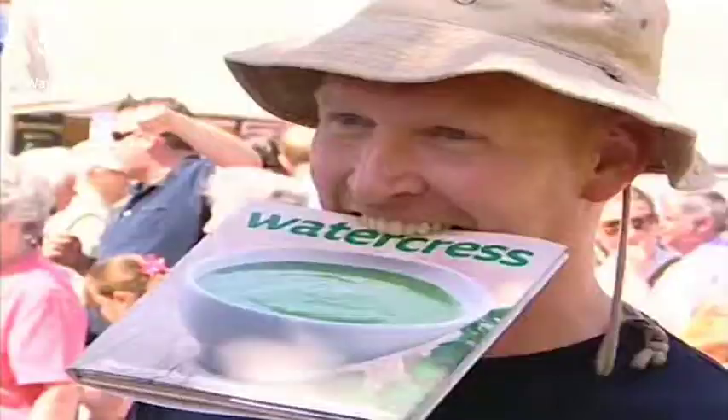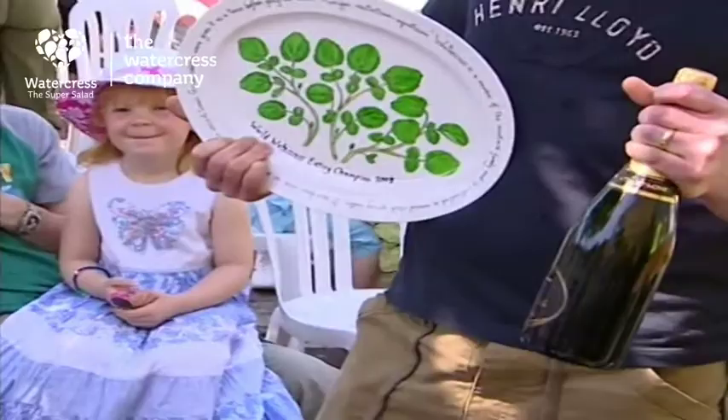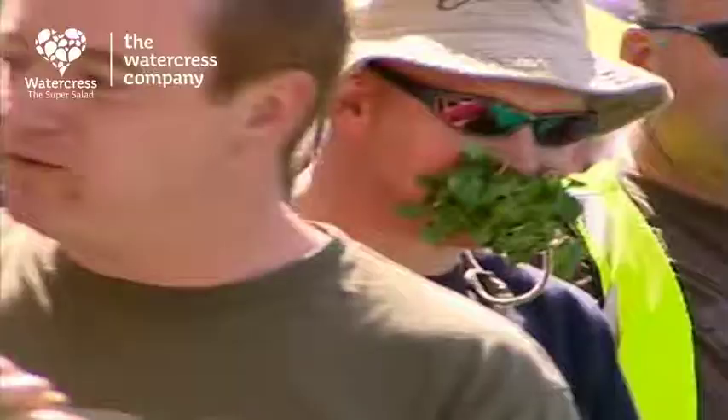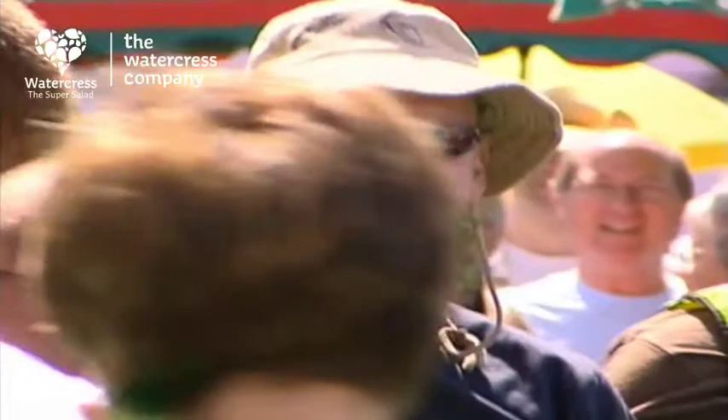And the winner is management consultant Andy Hemsley. So Andy, how much did you manage to eat? Six bags — six bags! And how are you feeling? I'm feeling all right actually. Towards the end, when I was just stuffing it in my mouth, I was feeling a little bit gaggy. And do you normally eat watercress? Probably a few times, yeah, but not quite that much.